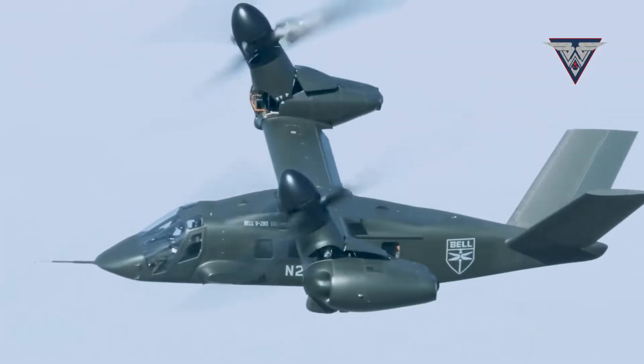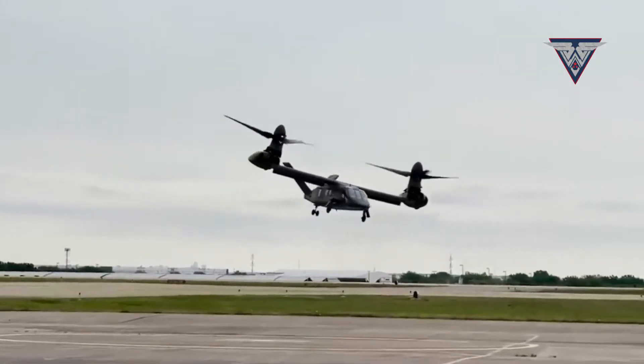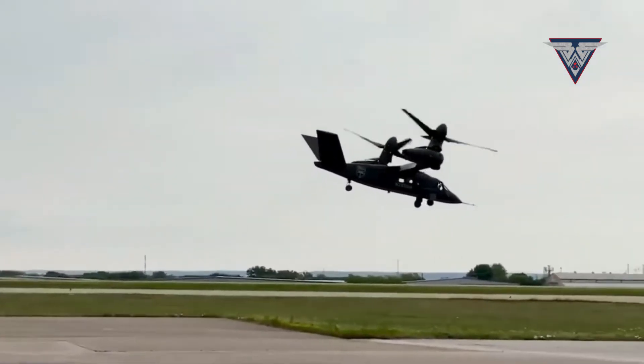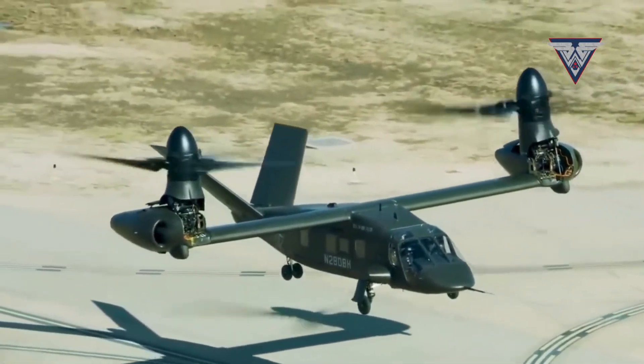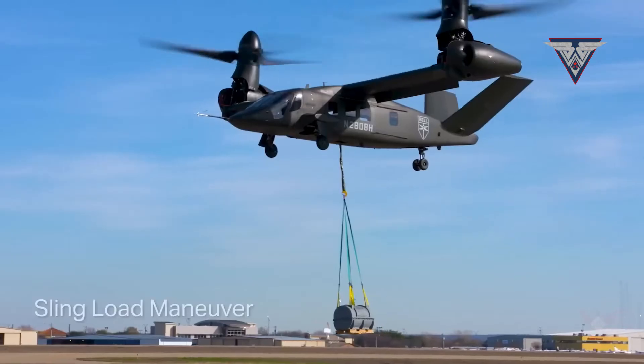With a flight range of 3,900 kilometers, this tilt-rotor's top speed can exceed 300 knots — 556 kilometers per hour. Depending on the payload, its effective combat range is between 930 and 1,480 kilometers. The maximum takeoff weight is approximately 14,000 kilograms.